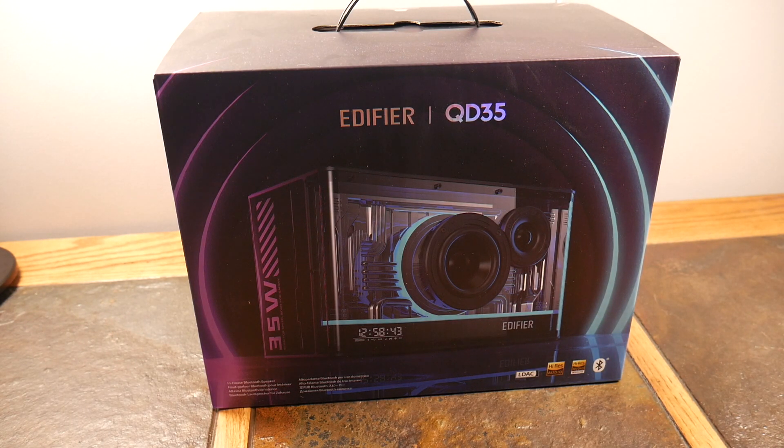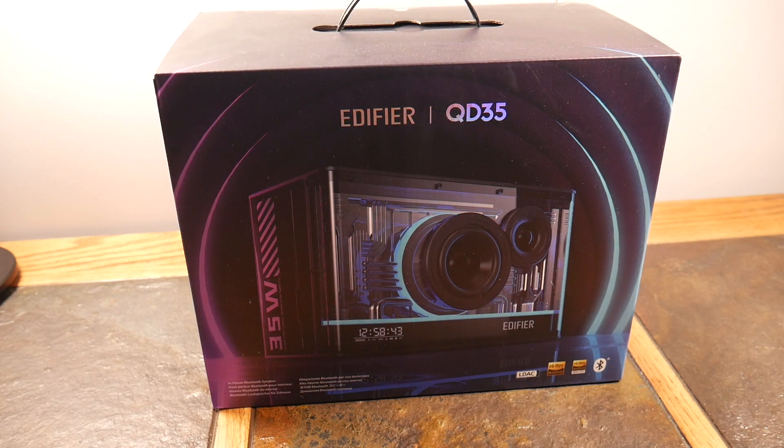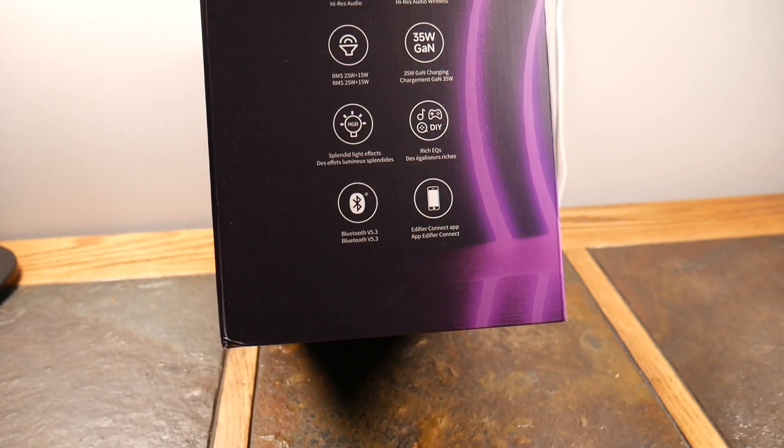Welcome to another video. Today we're taking a look at the Edifier QD35. This speaker has been on the market for a little bit but it's new to me. I bought this with my own money — this is not a collaboration with Edifier, although I'm more than willing to work with them. I do have some other Edifier speakers on another setup, and this one is going on a secondary setup where it's going to fit the bill pretty nicely.